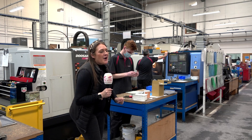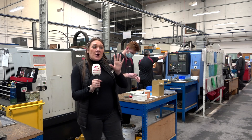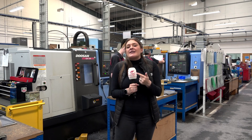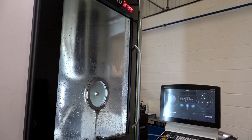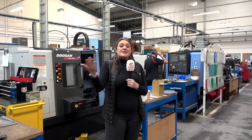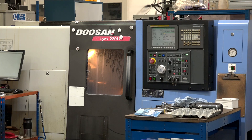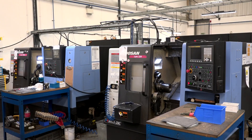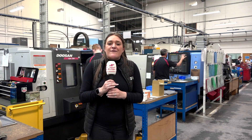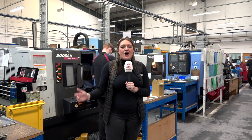Here we are at the heart of engineering. We've had a look at the five-axis machines using high technology, but SRD have up to 18 Doosan lathes here. They are doing high-end batch work up to thousands for their customers, but also small batch work of 20 to 25 parts, which is where these Doosans really come into play. As an all-round company, SRD are investing in high new technology, but three-axis machining is still very much at the heart of engineering.